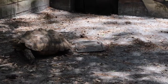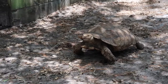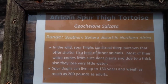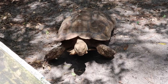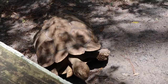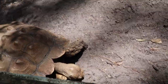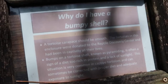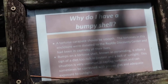Next on our list is the African spur thigh tortoise — a big one you see a lot at zoos. Here's a little bit of information about this guy; you can pause to take a look. Hello there, how are you? I'm sorry I don't have any food. I feel like a jerk because I think he thinks we're here to feed him. I'm going to back away now — it was nice to see you. If you ever wondered why he has a bumpy shell, you're welcome to pause and read about it.